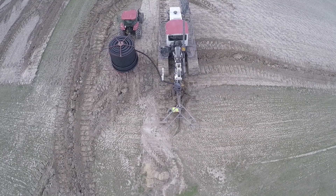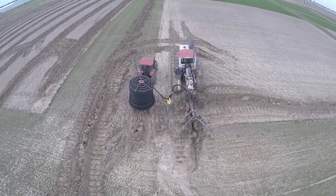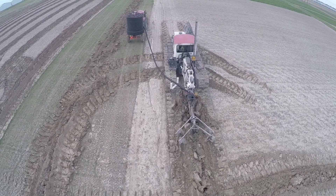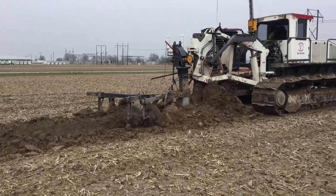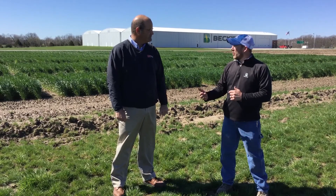Yeah, absolutely, Mark. One of the things we talk about agronomically speaking: an ideal soil is made up of about 25% air, 25% water, 45% mineral, and about 5% organic, so we want to try to shoot for that. One of the things we designed in the project last year was to look at not only tile width and depth — looking at 15s, 30s, 60s compared to no tile — but we also looked at depths of 24 inches and 36 inches. The depths here range from about 28 to 36, so looking at those we also compared water control structures in the study.